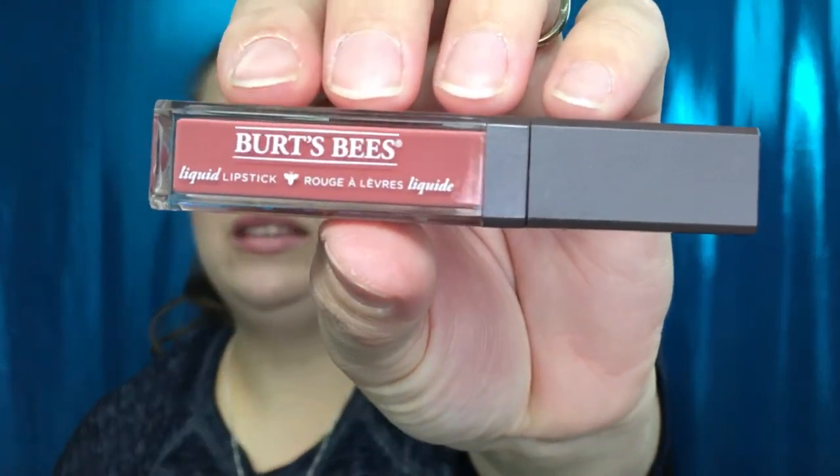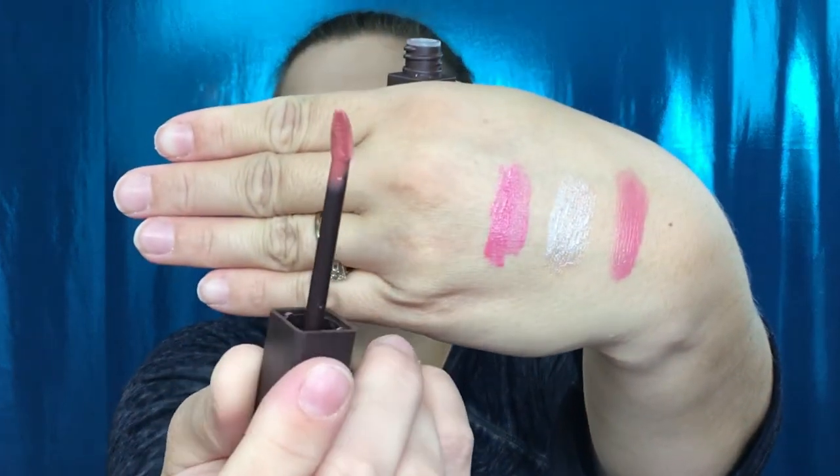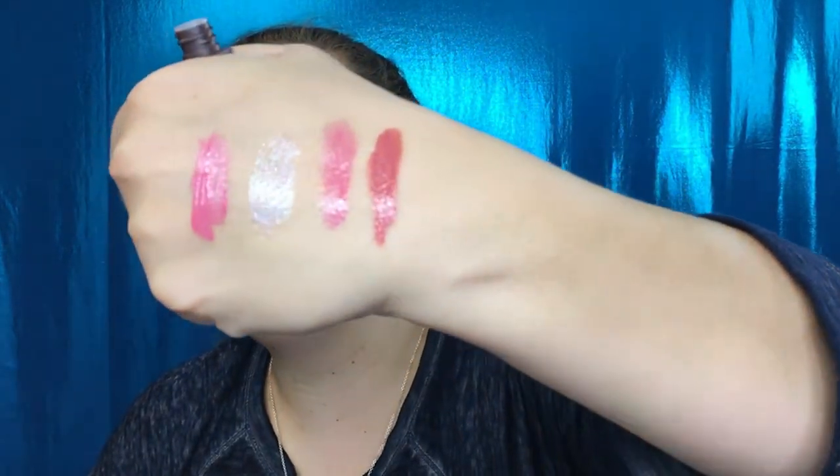We also have the Burt's Bees liquid lipstick. On the side it has a cute little honeycomb design, and it's in the shade 803, Title Taupe. This is something I've never tried before. It has a normal applicator and the shade is really pretty — yes, look at that! I'm definitely digging the color and I really like the way it feels; it's not heavy at all. What a beautiful color!